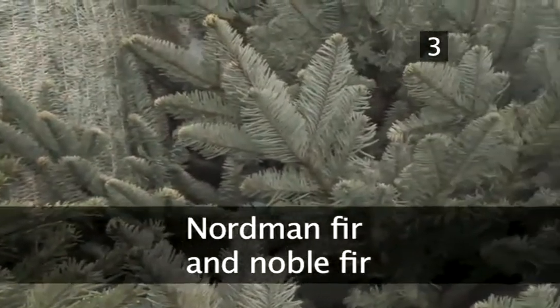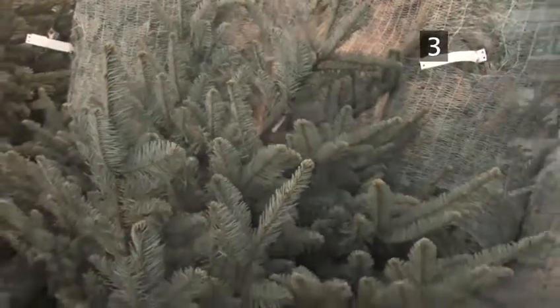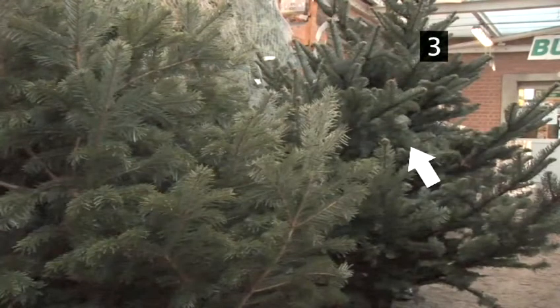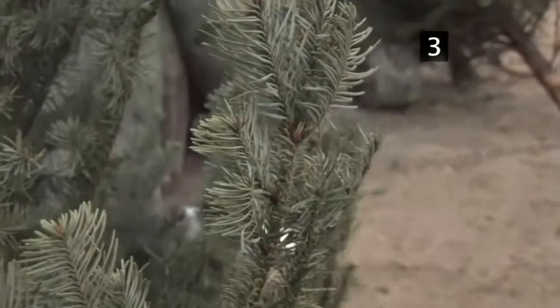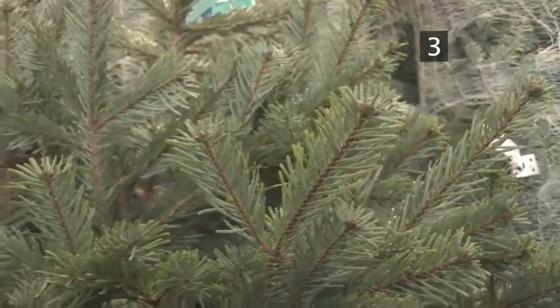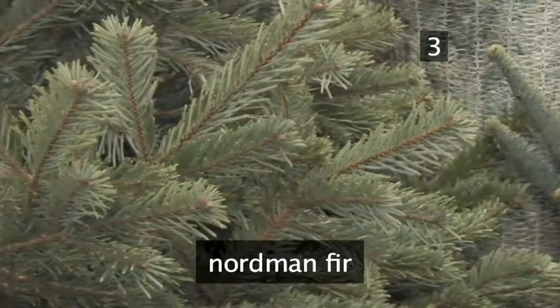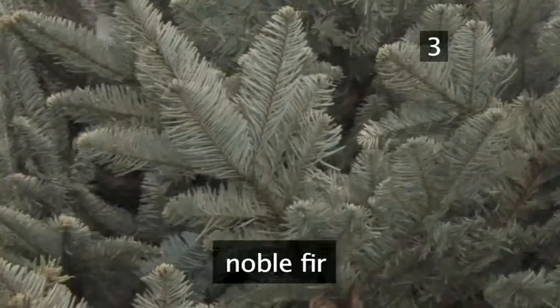Today, the best trees to celebrate Christmas with indoors are the Nordmann fir or the noble fir. These trees have a different arrangement of leaves on their branches to the spruce, which means that even if they dry out in warm rooms, they will not drop their needles and your tree will stay healthy throughout the festive period. The Nordmann fir has shiny green leaves whereas the noble fir has matte blue-tinted leaves. They are both equally scented.